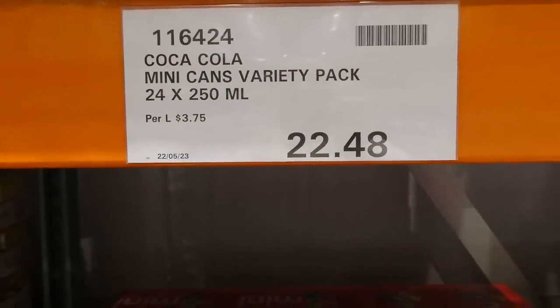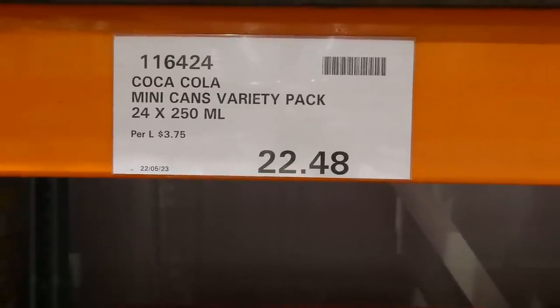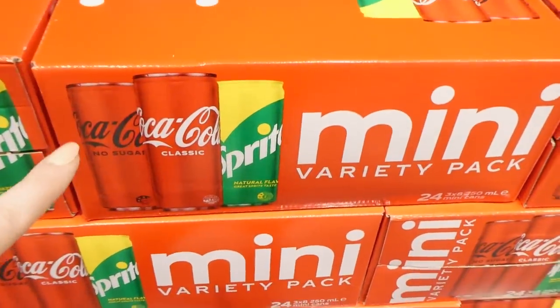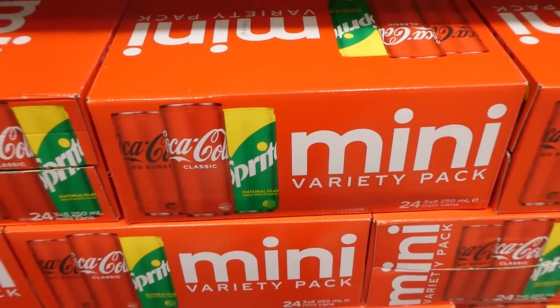The Coca-Cola Mini Cans Variety Pack is still on sale — 24 of the 250ml cans for $22.48. You get three 8-packs: one of Coke No Sugar (Coke Zero), one of Coca-Cola Classic, and one of lemon-lime Sprite.